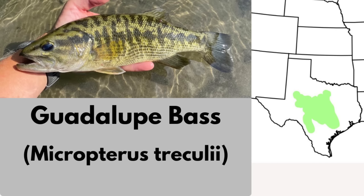The Guadalupe bass is endemic to central Texas rivers, especially the San Marcos, Guadalupe, Colorado, and Brazos systems. This is the state fish of Texas and is prized by anglers. It's fairly abundant and not currently considered imperiled. And even though it's just restricted to Texas, Texas is such a huge state that it's still a pretty big range.